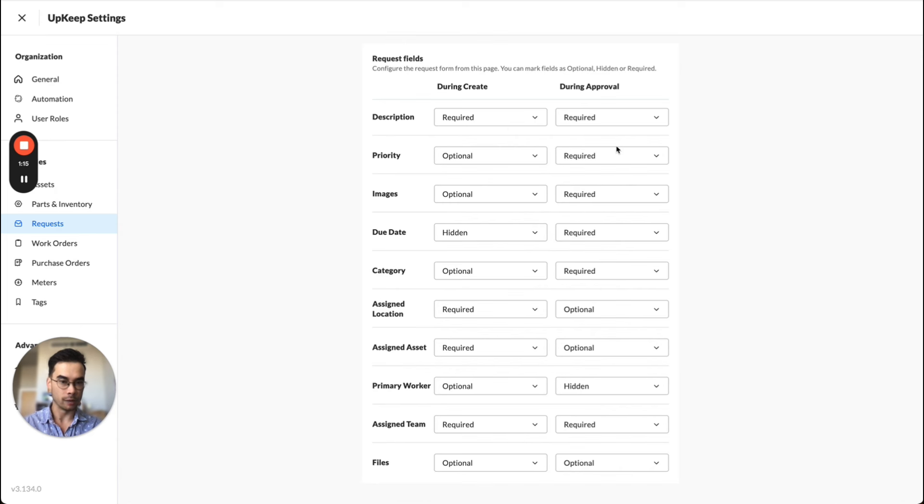We've added a new column which allows you to configure what is required in order to approve a request. Previously, what was required to approve a request came from what was required to create a work order. We've now separated that out so you can set up a specific configuration for what information needs to be on a request before it can move to that next step of a ready-to-work work order. A good example: maybe your requester just needs to give you a description, location, and an asset. But in order to approve that request, you want to make sure you have a due date assigned, a category assigned, and so on. You can set all that up here within Upkeep in your settings.